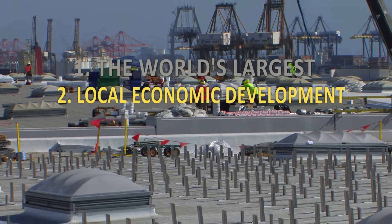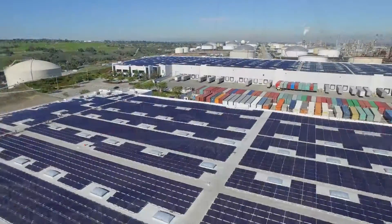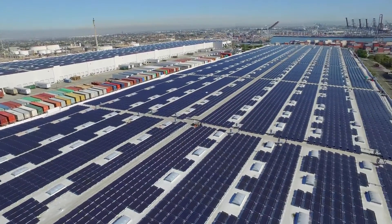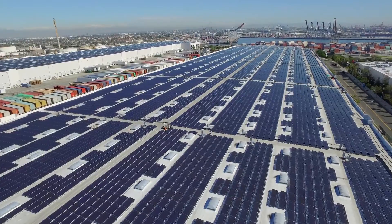The Westmont warehouse complex in San Pedro is the site of the premier solar installation in Los Angeles. The owner gets a new roof, new skylights, and annual lease payments for 20 years.